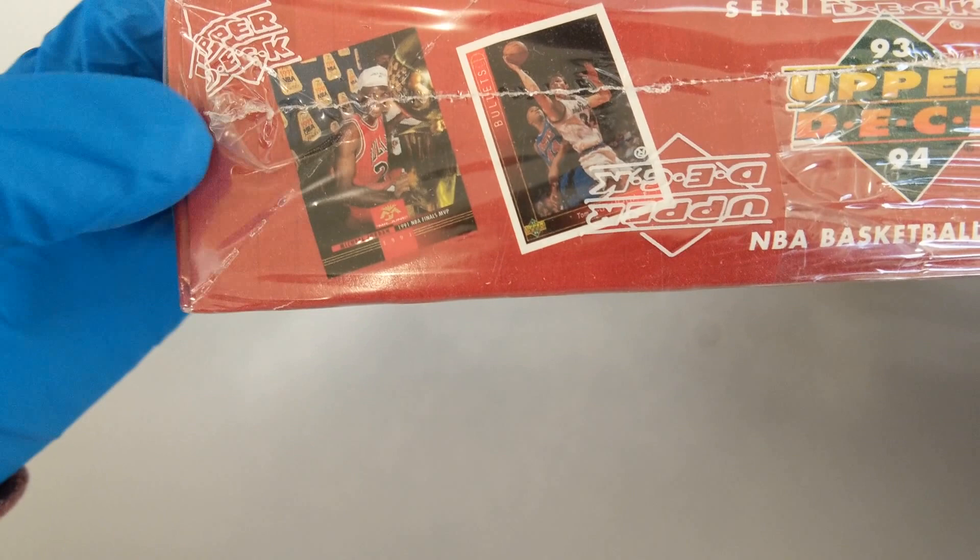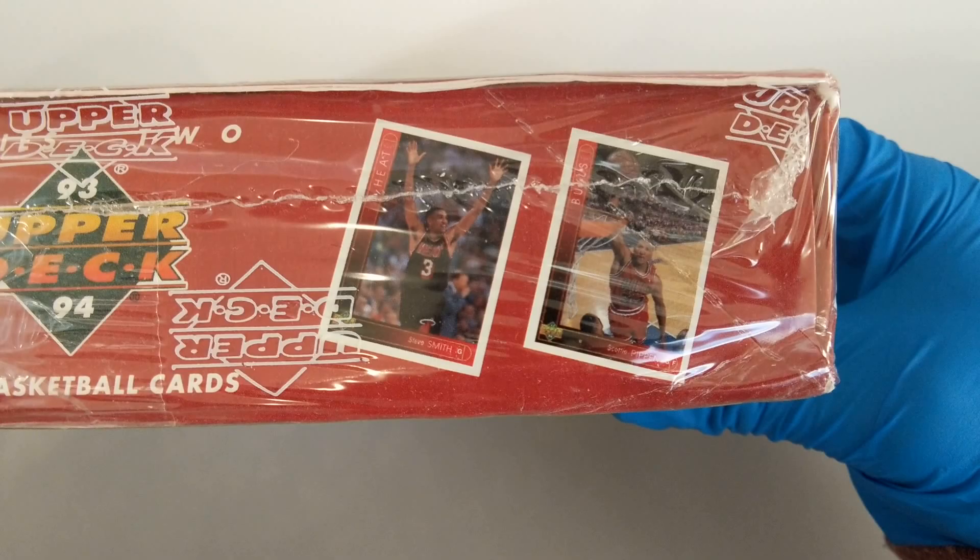Michael Jordan trophy on the box. I grew up in the 90s so this will be some fun cards to open. Scottie Pippen, Steve Smith — I think he's an announcer now, or a commentator.